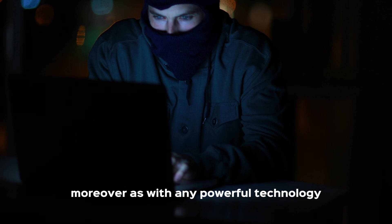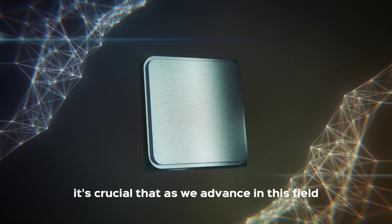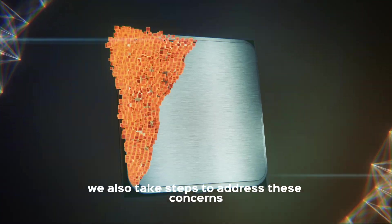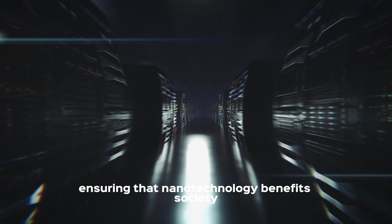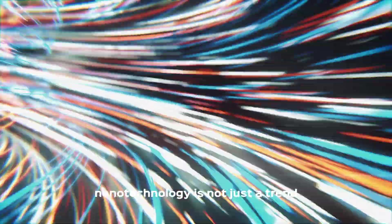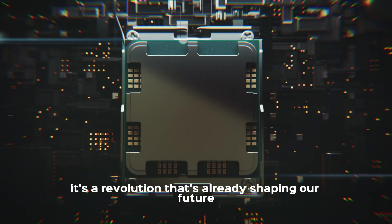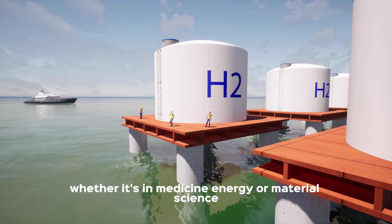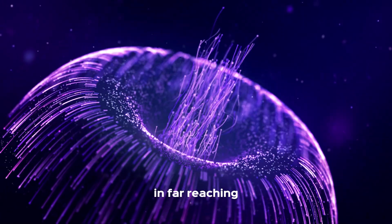As with any powerful technology, there is the potential for misuse. It's crucial that as we advance in this field, we also take steps to address these concerns, ensuring that nanotechnology benefits society as a whole. Nanotechnology is not just a trend — it's a revolution that's already shaping our future. Whether it's in medicine, energy, or materials science, the impact of nanotechnology is profound and far-reaching.